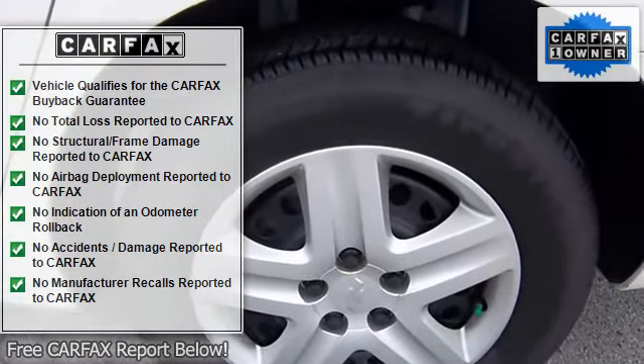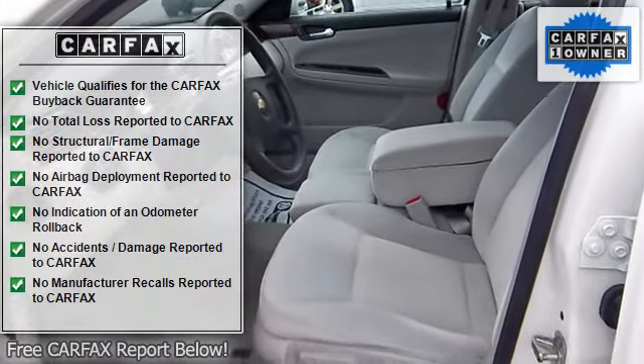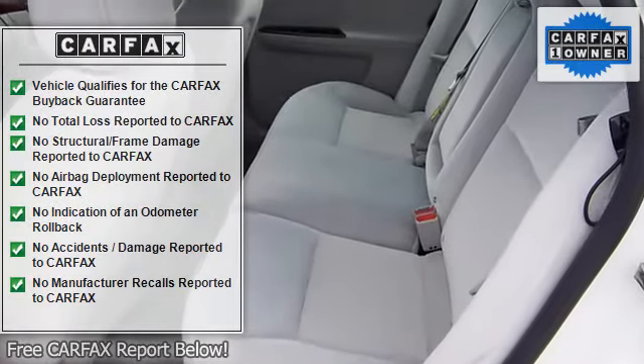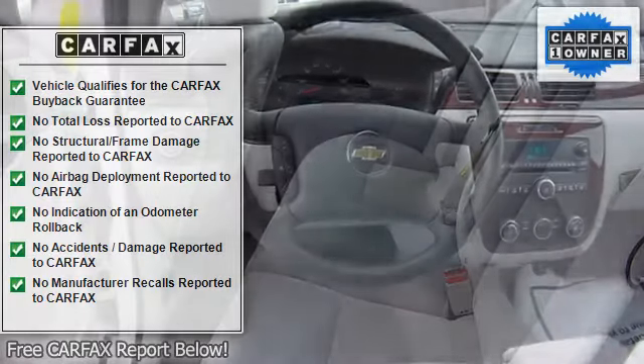This is a roomy car, in the front as well as the back seats, and getting in and out is easy. It has a big trunk with a big trunk lid that makes loading cargo easy, and it has a healthy cargo capacity.